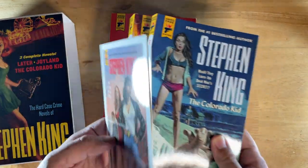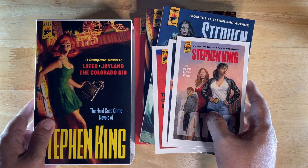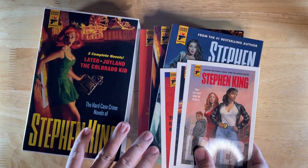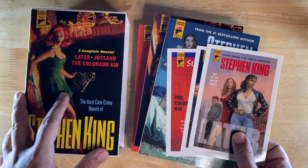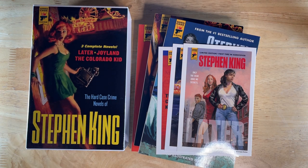That is a look at the Stephen King Hard Case Crime box set. It's not that easy to find, but it's not super difficult either. I'm not sure how many copies are in print, but I got this for like $15 on eBay. If you find a copy at around $20, that would be reasonable. Good luck if you're looking for this, and I'll see you in the next video. Take care.